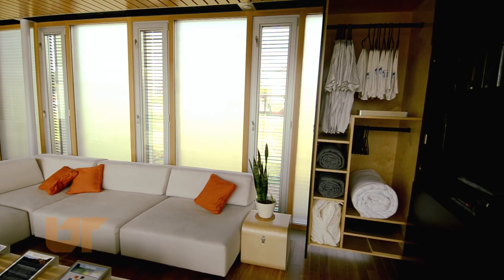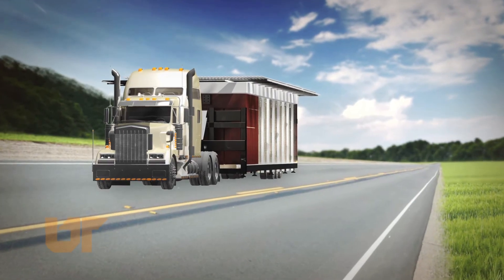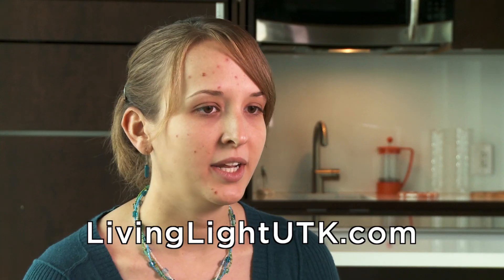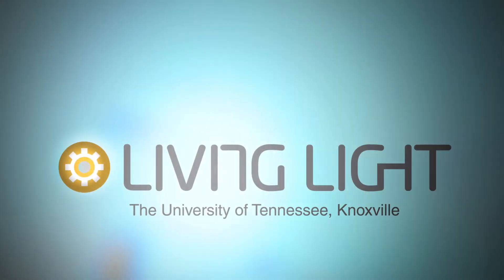Starting in February, our house will go on the road once again. Our first stop will be in Nashville, Tennessee, and we're planning on making at least two or three stops after that. We think it's really important to show the whole state what the University of Tennessee has done with this project.